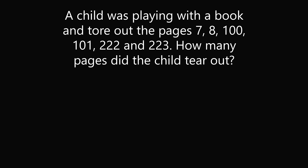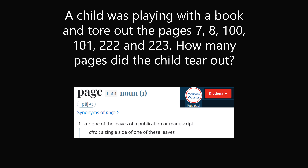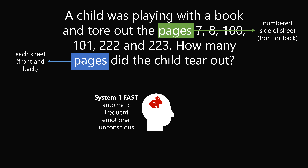So if you've made it this far, I want to thank you for using System 2 slow thinking, and I want to point out one more interesting thing about this puzzle. According to Merriam-Webster, the definition of page is one of the leaves of a publication or manuscript, but it also means a single side of one of these leaves. In the first sentence of the riddle, 'pages' is in the context of a page number, so that clearly refers to a numbered side of a sheet — the front or the back. In the second sentence, the same word 'pages' appears, but we intuitively know this refers to each sheet, because the child is tearing a page out of the book. So this is actually a great credit to System 1 intuitive and fast thinking that nobody who reads this puzzle for the first time would be confused that the same word 'pages' means one thing in the first sentence and another thing in the second sentence.